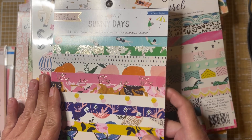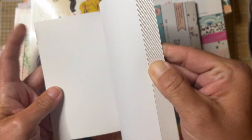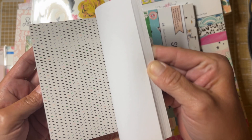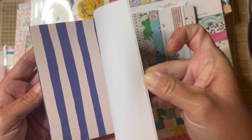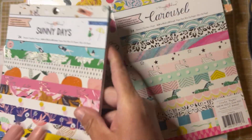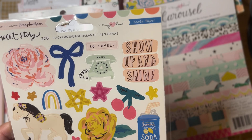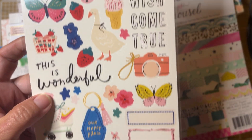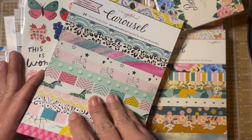As for the Maggie Holmes items I ordered separately: I got the Sweet Story sticker book. I already have one of these but have used a lot of it, so I'll do a quick flip-through. These are not new collections, but super cute. I also got the Market Square puffy stickers — I have one of these as well, but they're so cute. I love the little Maggie Holmes puffy stickers.